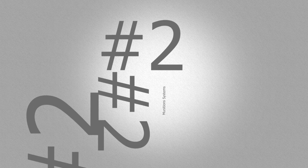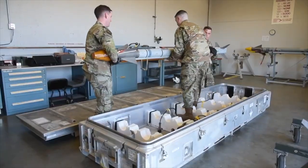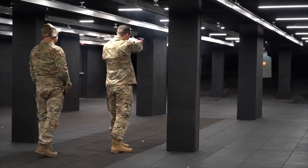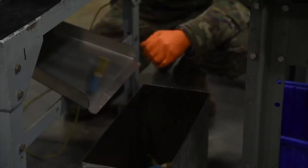Coming in at number two is munitions systems. We call ourselves ammo. We deal with pretty much anything that has an explosive quality to it, whether that be aircraft-related, working on things that go towards the cops, EOD, or special forces. Pretty much anything you can think of that would deal with an explosive is our job.